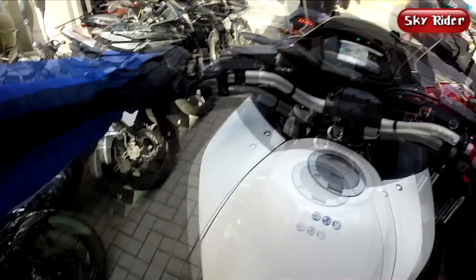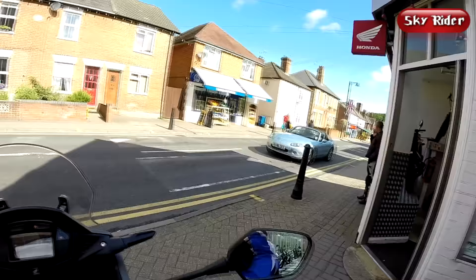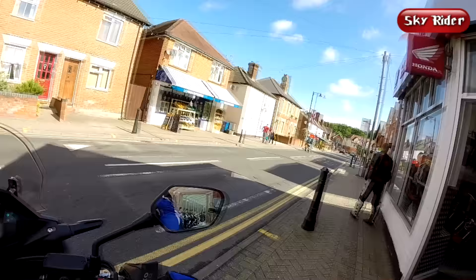I will be comparing the Crossrunner to the Triumph Tiger 800XRX as well as the Yamaha MT-09 Tracer throughout the video. The links to the test rides I did on the other two bikes can be found in the description below.